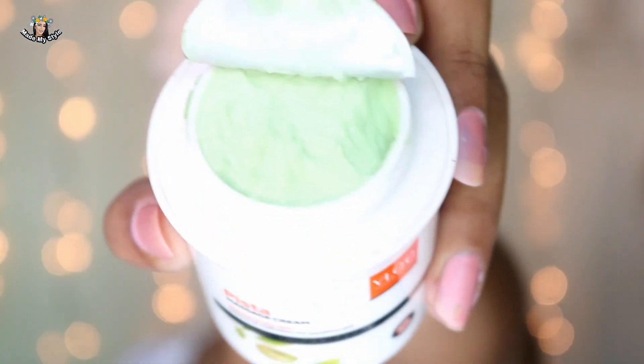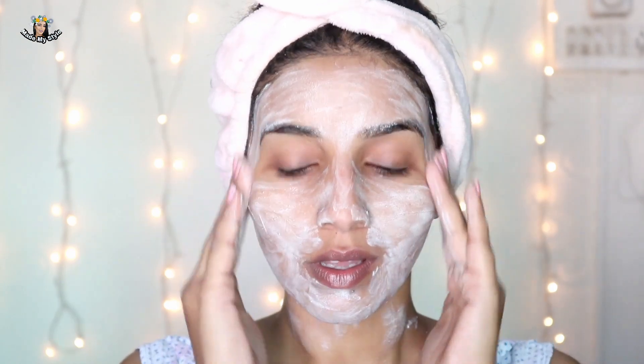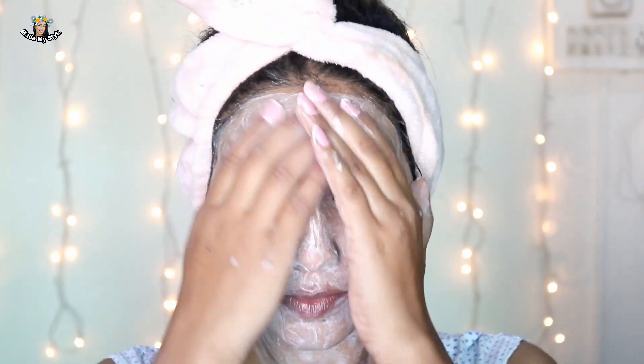My next step is the VLCC Natural Science Pista Massage Cream, and this is my most loved product. What happened last year was my skin became super dry and I couldn't help it. I found this product at a super affordable price, tried it, and was amazed by the result — it gave all the hydration my skin needed in winter. It's super affordable, which is a big plus. I've used it alone after face wash and it gave me all the benefit I needed.